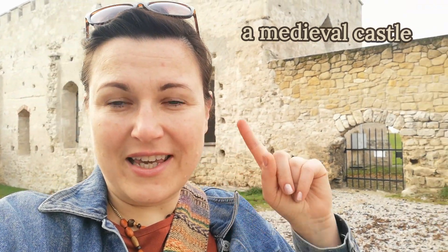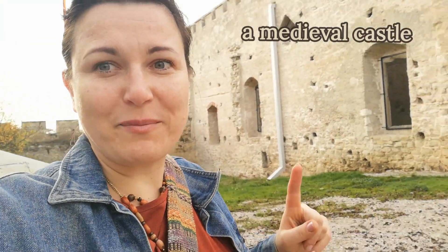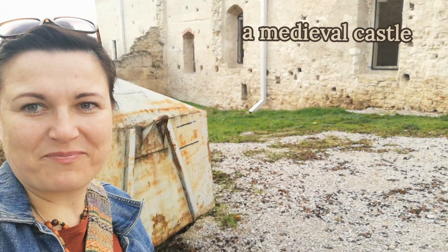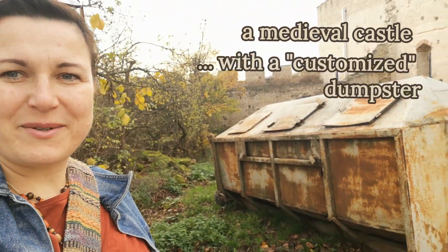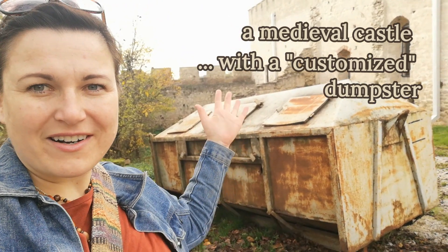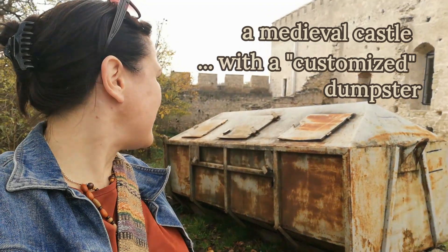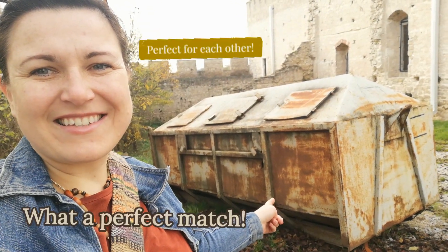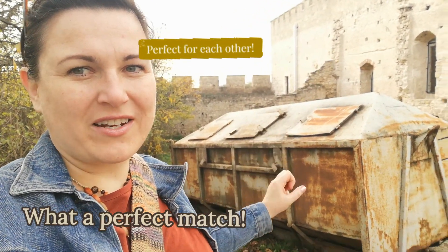But it is the first time I have seen an ancient dumpster. Look at that! Have you ever seen a dumpster that composes so greatly with the castle? With the ruins that you are admiring? Wow! I'm just impressed. I have never seen such a dumpster before with a huge garbage can.